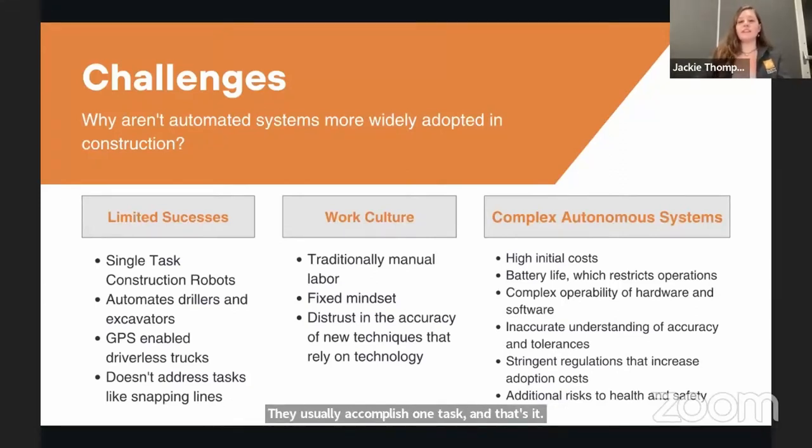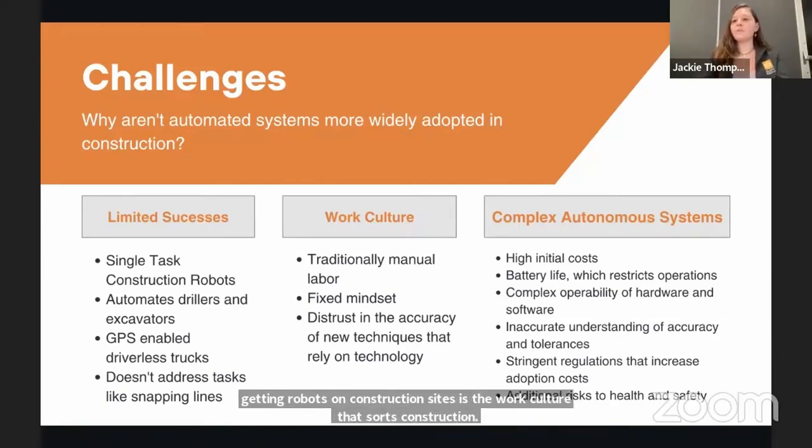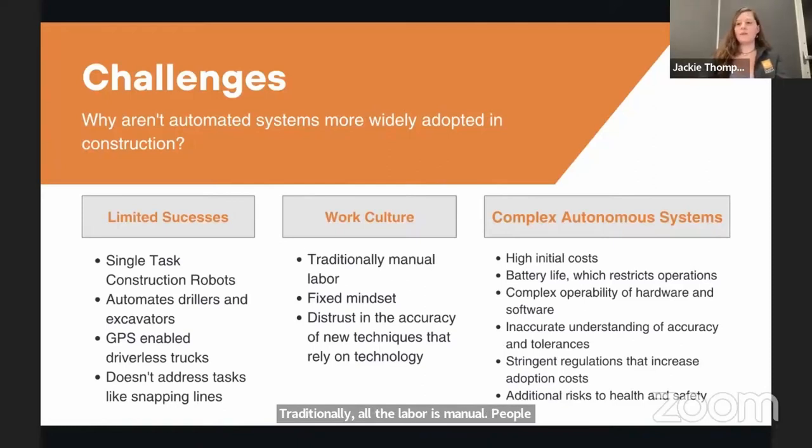Another obstacle is the work culture surrounding construction. Traditionally, all the labor is manual and people don't want their jobs taken by robots. It's very hard to convince someone who's been building perfectly put-up walls for 50 years to try something new. People find it hard to trust a system if they're not sure it's doing the right thing. When it comes to autonomous systems, there are even more obstacles: high costs scare people away before they can even consider the benefits, and those potential benefits feel theoretical compared to a clearly defined cost.